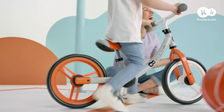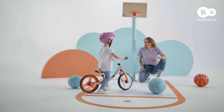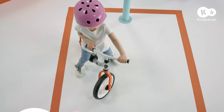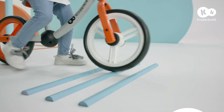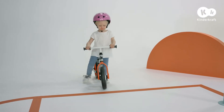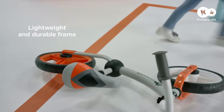All mum has to do is supervise and cheer on. The limited handlebar range of motion decreases the risk of falls. The wheels are lightweight and puncture resistant, and they don't require pumping. And the durable steel frame will withstand crazy rides — we can't wait for the next one!